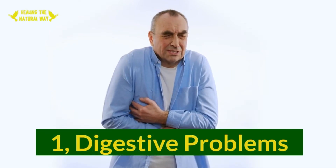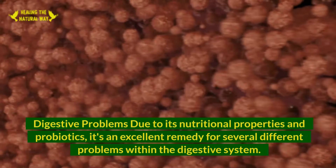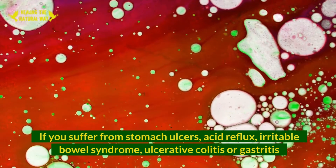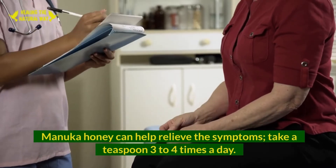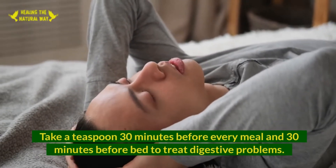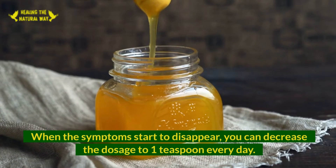1. Digestive Problems. Due to its nutritional properties and probiotics, Manuka honey is an excellent remedy for several different problems within the digestive system. If you suffer from stomach ulcers, acid reflux, irritable bowel syndrome, ulcerative colitis, or gastritis, Manuka honey can help relieve the symptoms. Take a teaspoon three to four times a day — 30 minutes before every meal and 30 minutes before bed. When symptoms start to disappear, decrease the dosage to one teaspoon every day.